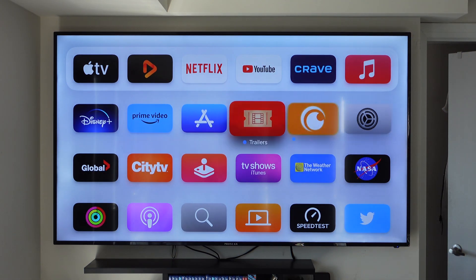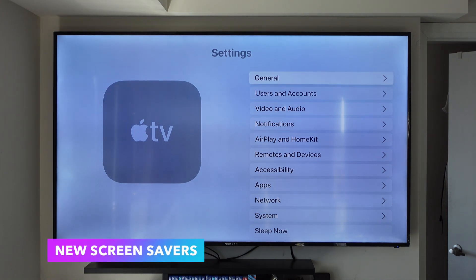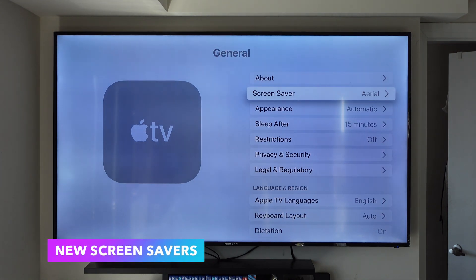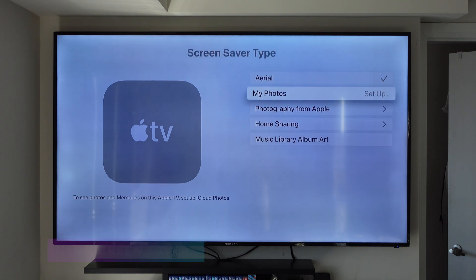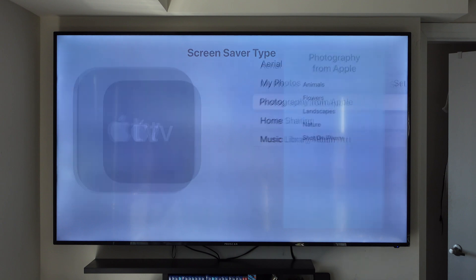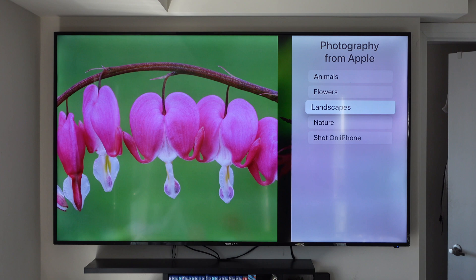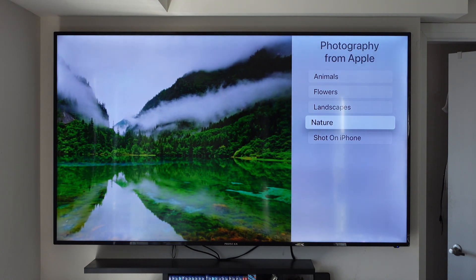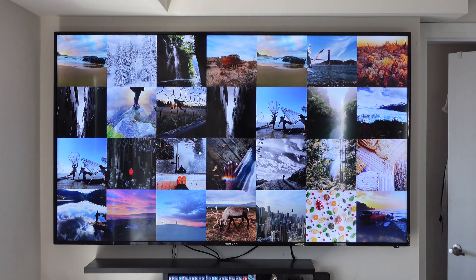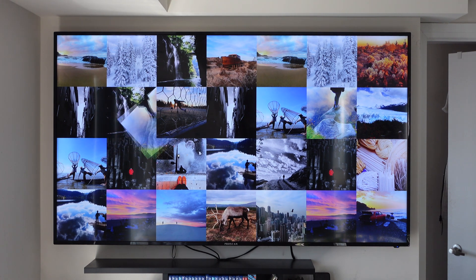In tvOS 17, Apple is introducing new screen savers for your Apple TV. If you go into Settings > General > Screen Saver, you still have the Aerial option — personally my favorite — but you also have the option to set up your photos or Photography from Apple. Photography from Apple includes categories like animals, flowers, landscapes, nature, and Shot on iPhone images, and they all look amazing on your TV.